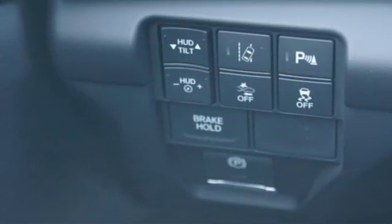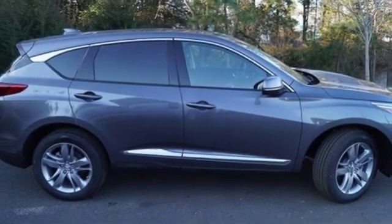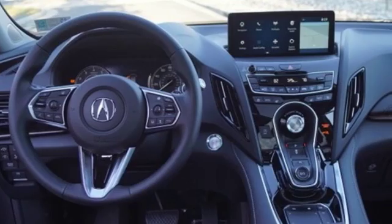Doors and push button start proximity key, dual zone climate control, automatic transmission, hands-free liftgate, automatic with driver control suspension management, and turbo inline four-cylinder engine.